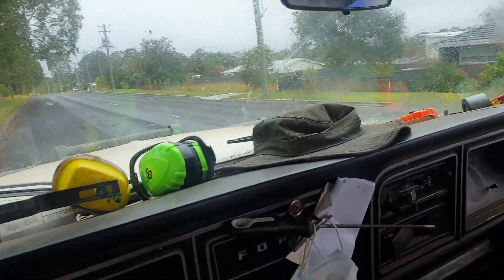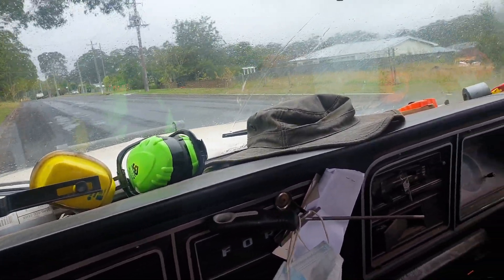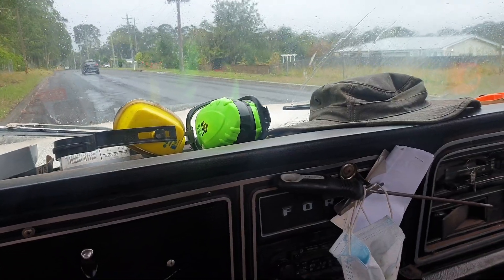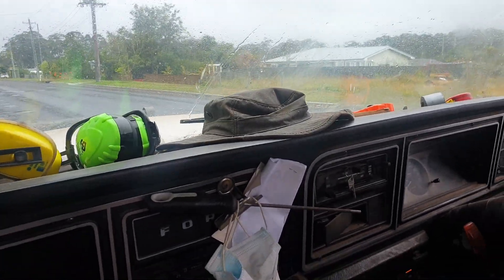We're in the truck, going for a drive. After putting the carby back on it, fiddling around with a few bits and pieces — there was a dodgy electrical connection, and I did some adjustment on an idle valve on the heat exchange unit. But this is running on gas now.